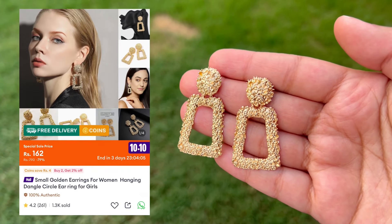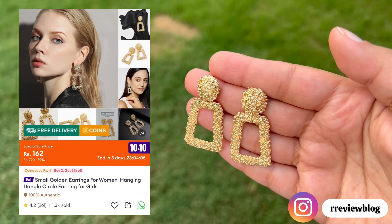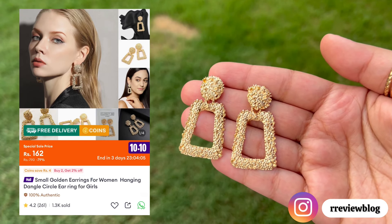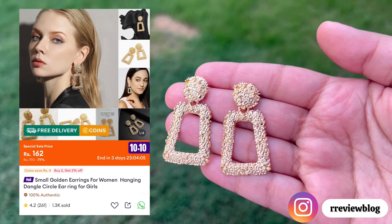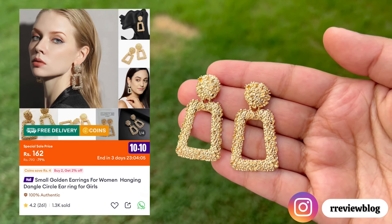Moving on to some earrings that I got from Daraas. This one is really very pretty, the quality is very nice, and they were very on-trend. They look so much lovely with each outfit, whether you are wearing western or eastern — they will look so good.